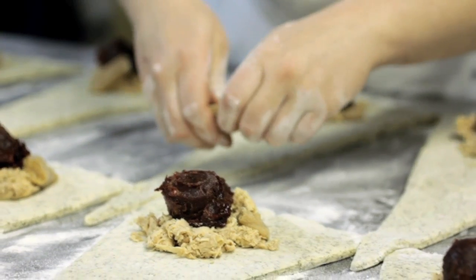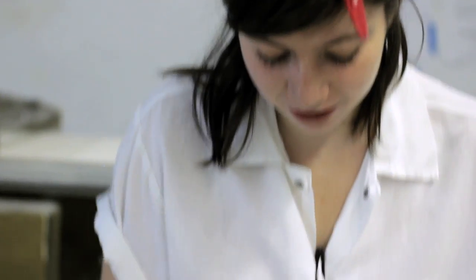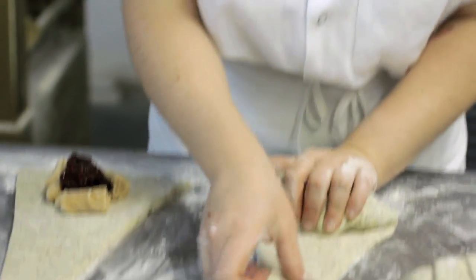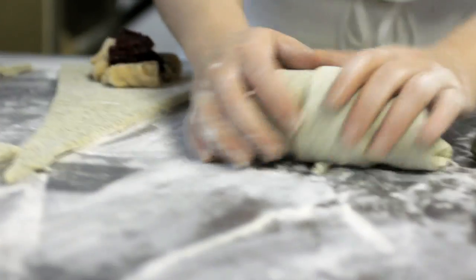Don't you just love the idea of a gravy plug? Zoe rolls each pastry up into its familiar crescent shape. Though like most things around Thanksgiving time, these croissants are a little bit fatter than usual.